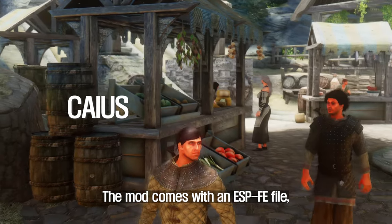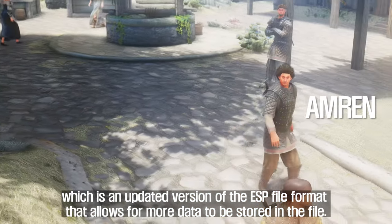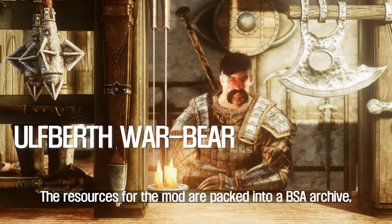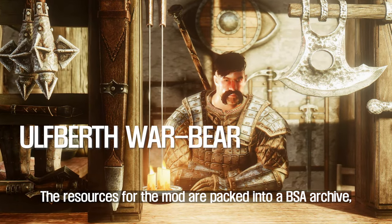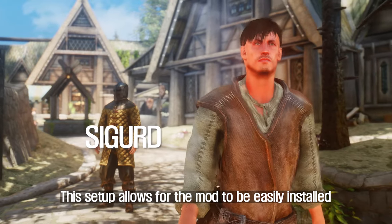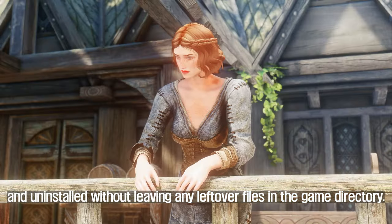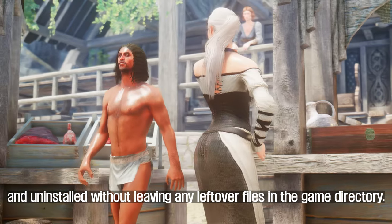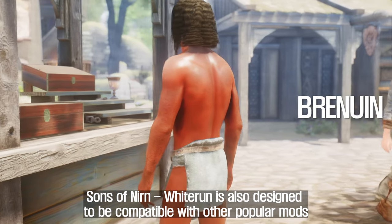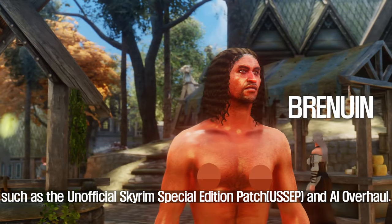The mod comes with an ESPFE file, which is an updated version of the ESP file format that allows for more data to be stored. The resources are packed into a BSA archive, while facegens and facetons are separate. This setup allows the mod to be easily installed and uninstalled without leaving any leftover files in the game directory. Sons of Nirn Wytron is also designed to be compatible with other popular mods such as the Unofficial Skyrim Special Edition Patch and AI Overhaul.